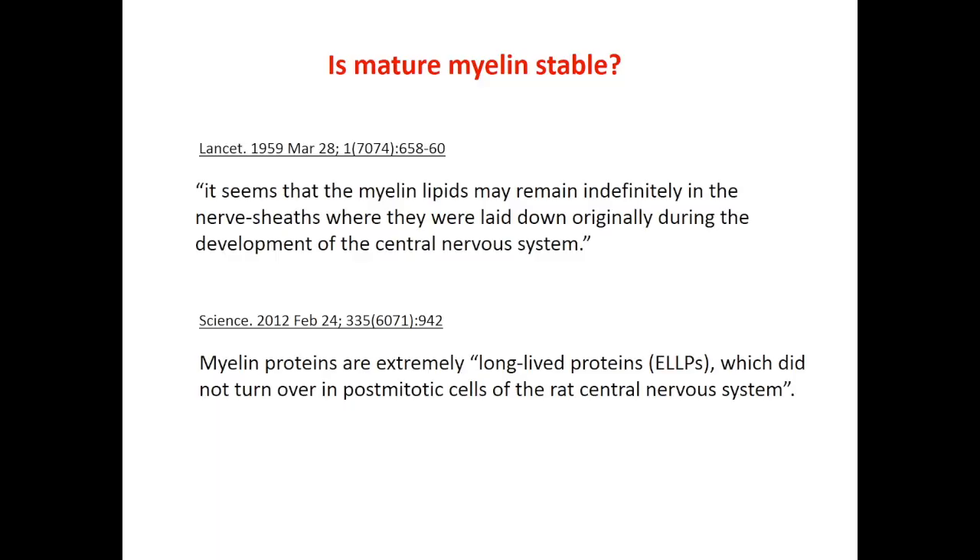For decades, mature myelin has been considered as a very stable material. For instance, a series of studies suggested that, quote, it seems that the myelin lipids may remain indefinitely in the nerve sheaths where they were laid down originally during the development of the central nervous system, unquote, meaning that once the mature myelin has formed, it stays unchanged.